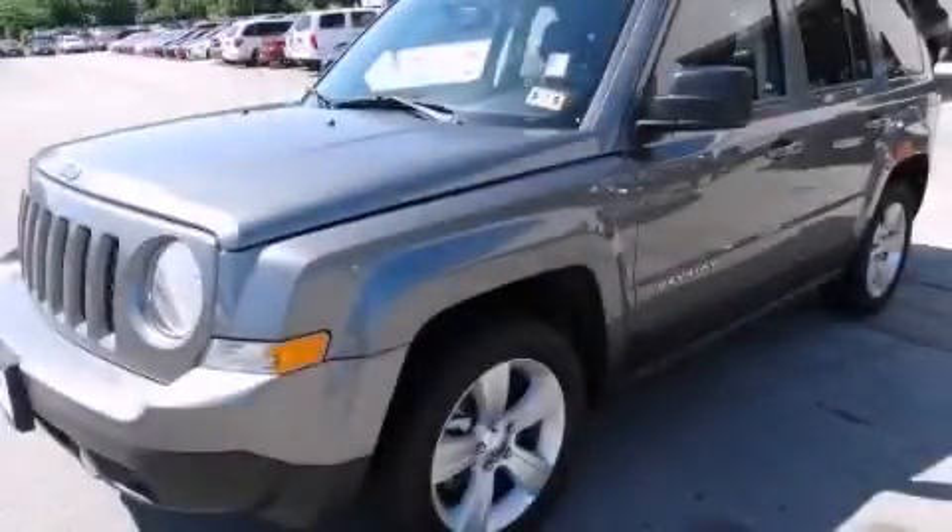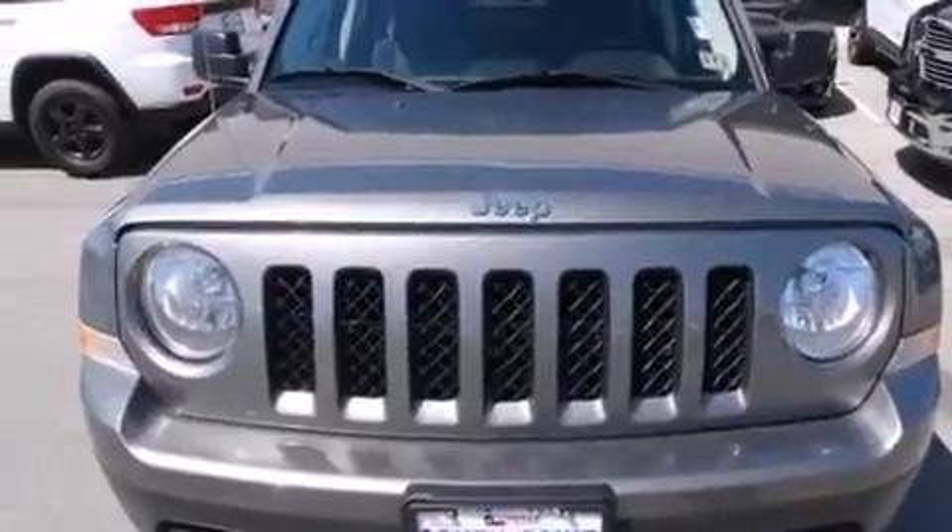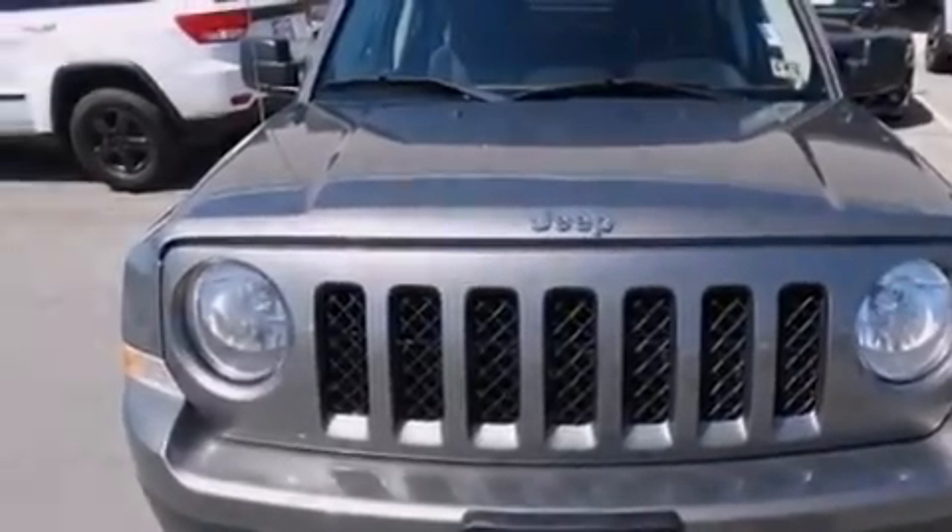This is a 2012 Jeep Patriot — plenty of space for what you need. It features a 2.0-liter four-cylinder engine and an automatic transmission.